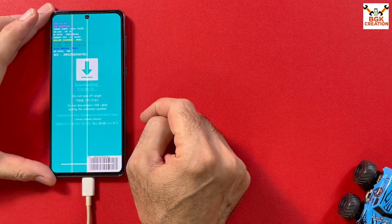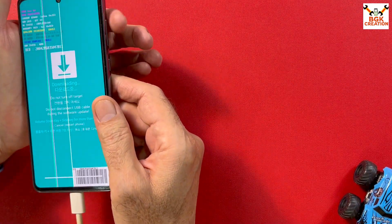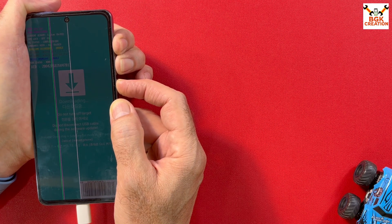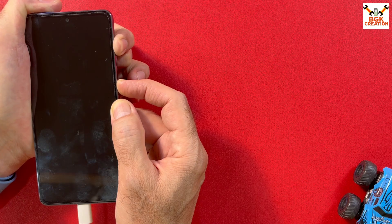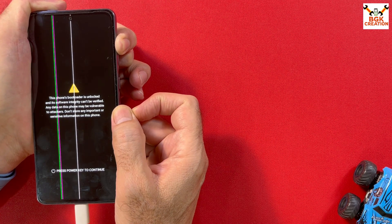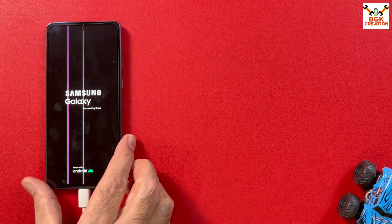The mobile phone is still in Odin mode because I unticked Auto Reboot. Check that the data cable is still connected. To boot into custom recovery from Odin mode, press and hold Volume Up, Volume Down, and Power keys all at the same time. When the phone restarts, release Volume Down first. When the Samsung logo appears, release the Power key. Then count to 5 and release the Volume Up key — the phone will boot into TWRP recovery.